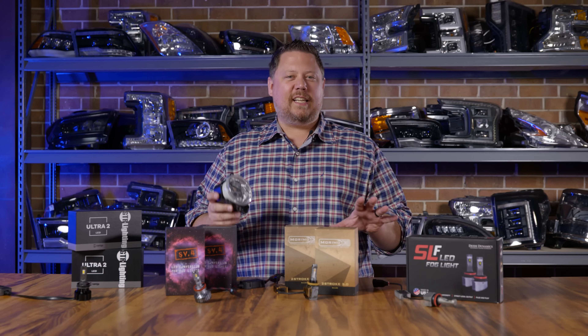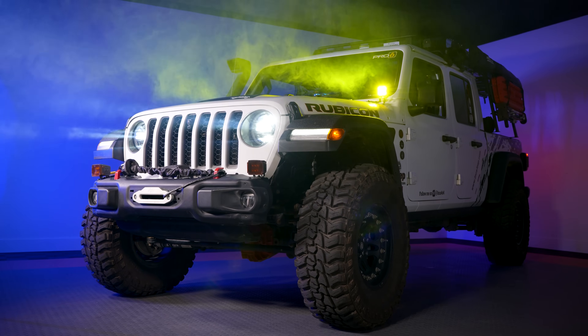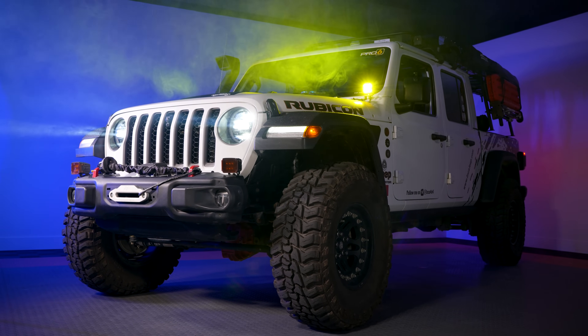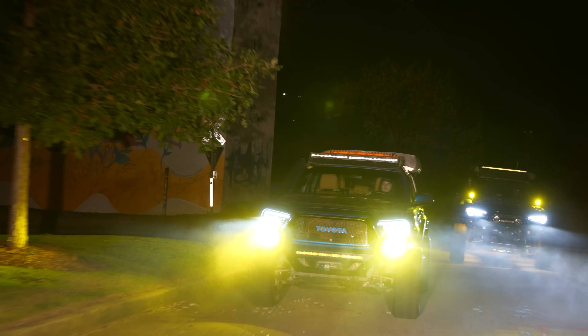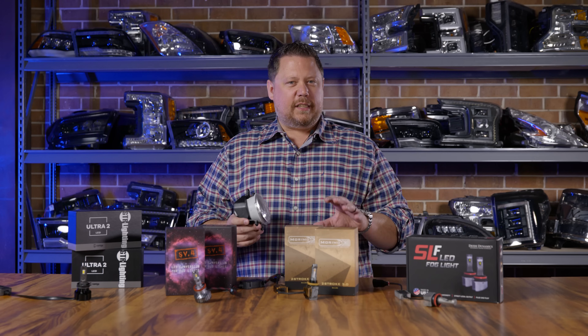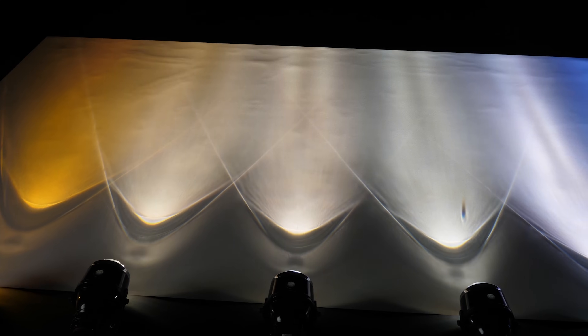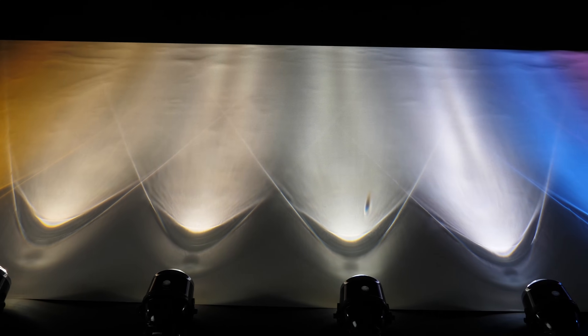A lot of people have this idea that a yellow or amber fog light will actually cut through dust and rain and snow and other things in the air in bad weather, and technically that's true for some light sources. Before I explain how it works with LED bulbs, I want to encourage you to go check out my other video about how color works.